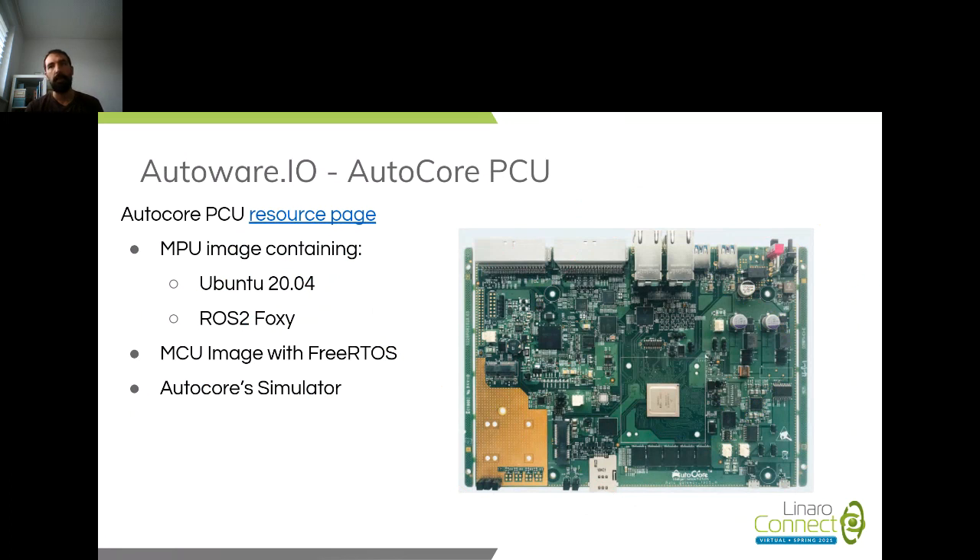We announced the Autocores PCU — the first board within the Autoware.io project. At that time, there was an image with Ubuntu 18, ROS2 Dashing, and ROS1. But if you go to the resource page which Autocores provides — with a ton of information, tools, and setup guides on how to get up and running with the PCU — the latest image we have been using contains Ubuntu 20.04 with ROS2 Foxy.